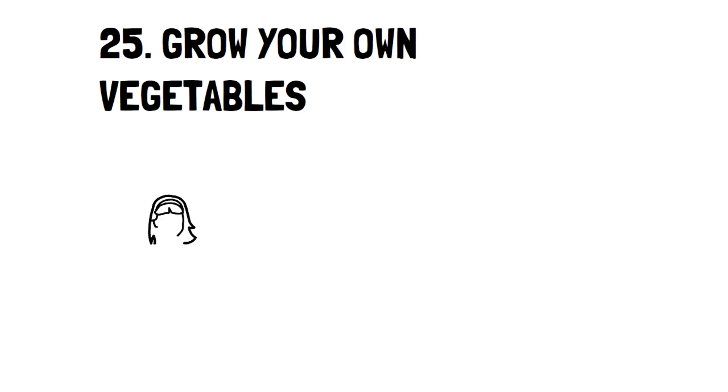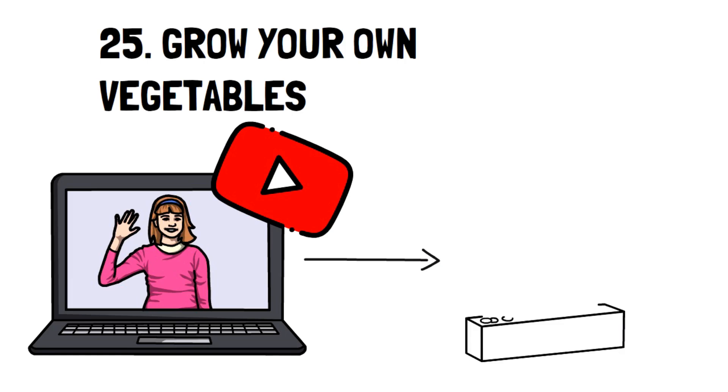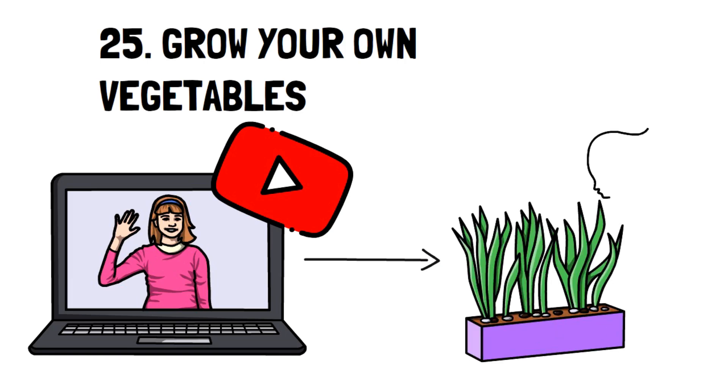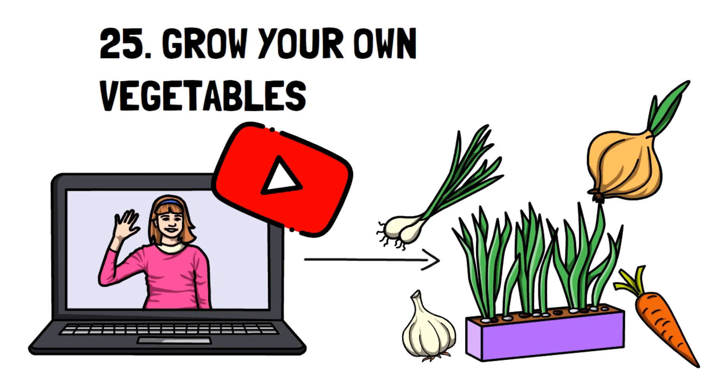Number 25: Grow your own vegetables. There are several amazing YouTube channels that show how you can grow a highly productive garden, even if you only have an apartment with little balcony space. Many vegetables grow extremely well planted in clusters, like beets, onions, and radishes, which can save you money and give you a plentiful and enjoyable harvest.